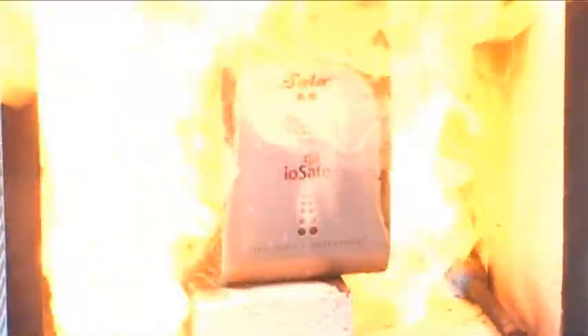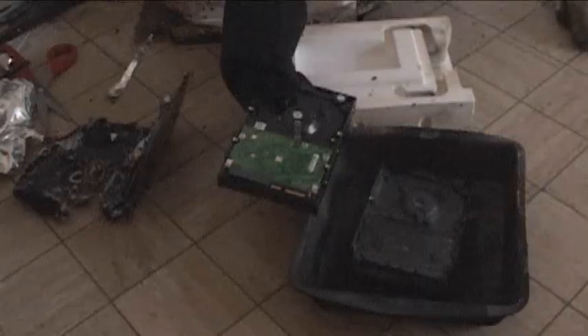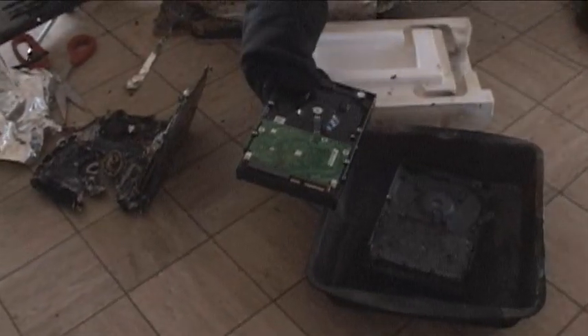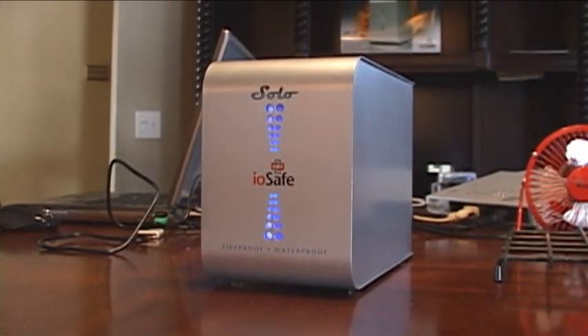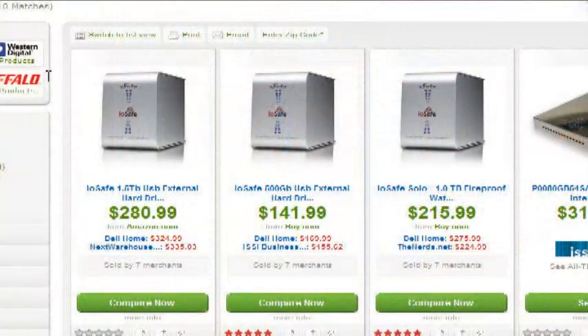As far as testing goes, this demonstration was pretty conclusive as to the efficacy of IOSafe's approach to disaster-proof storage. Though enough time under water or in a fire will eventually breach the defenses of the Solo, IOSafe has designed the drive to survive what would be considered the average home or small office fire. Coming in 500GB, 1TB, and 1.5TB storage capacities, IOSafe warranties the Solo for three years. It is priced at $149, $199, and $299 respectively.